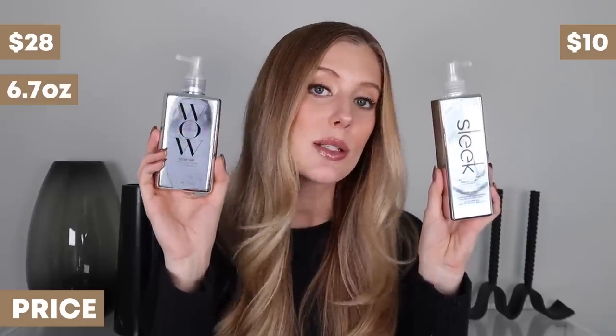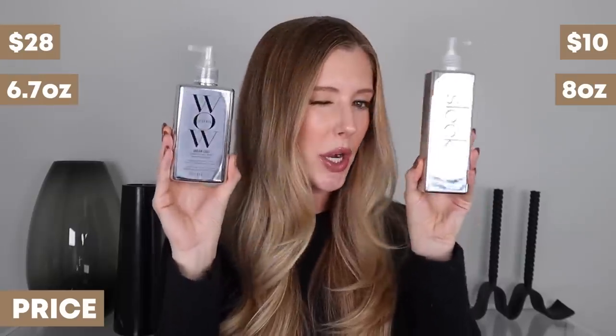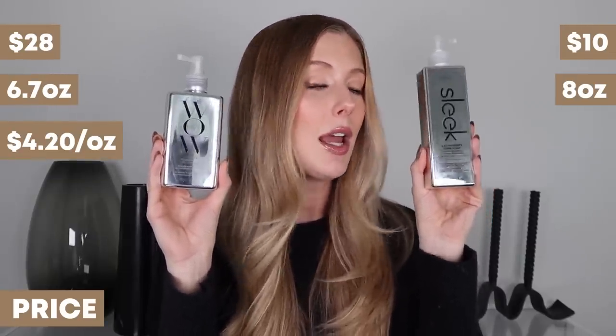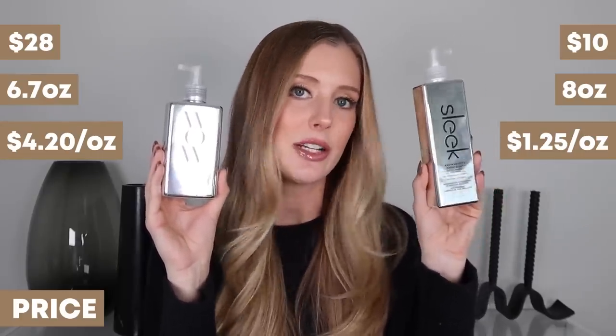In terms of price point, Color Wow retails for $28 and Hair Chemist Sleek retails for $9.99. These bottles do contain different amounts of product. Color Wow Dream Coat has 6.7 ounces and Hair Chemist Sleek has 8 ounces. So according to my calculations, that makes Color Wow Dream Coat $4.20 per ounce and Hair Chemist Sleek $1.25 per ounce. So definitely a better deal here.